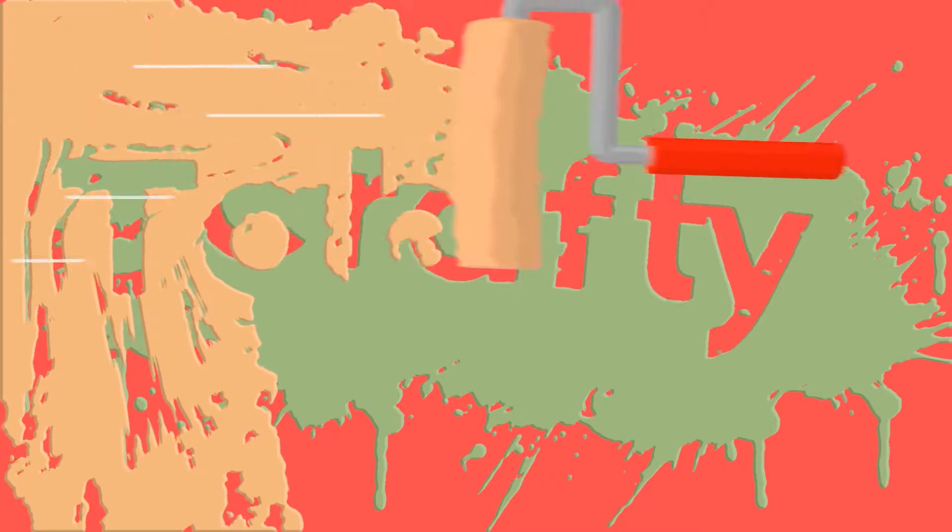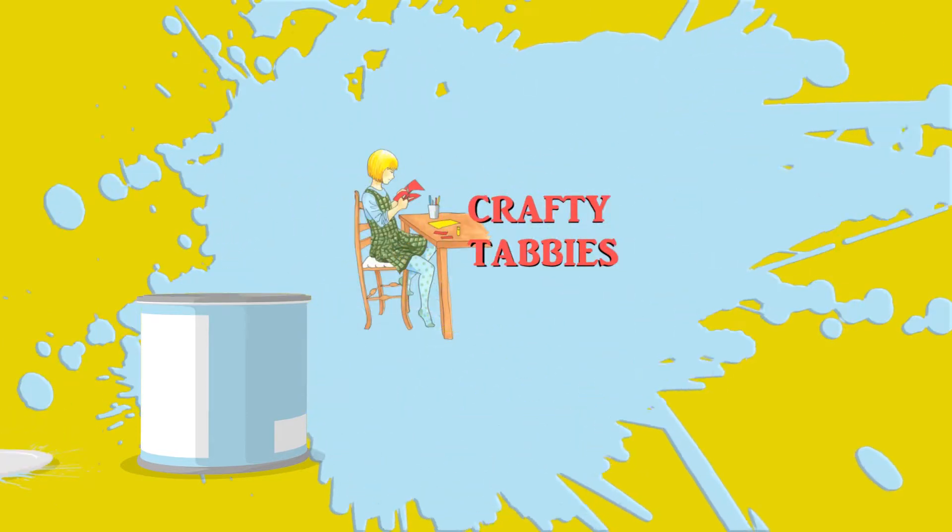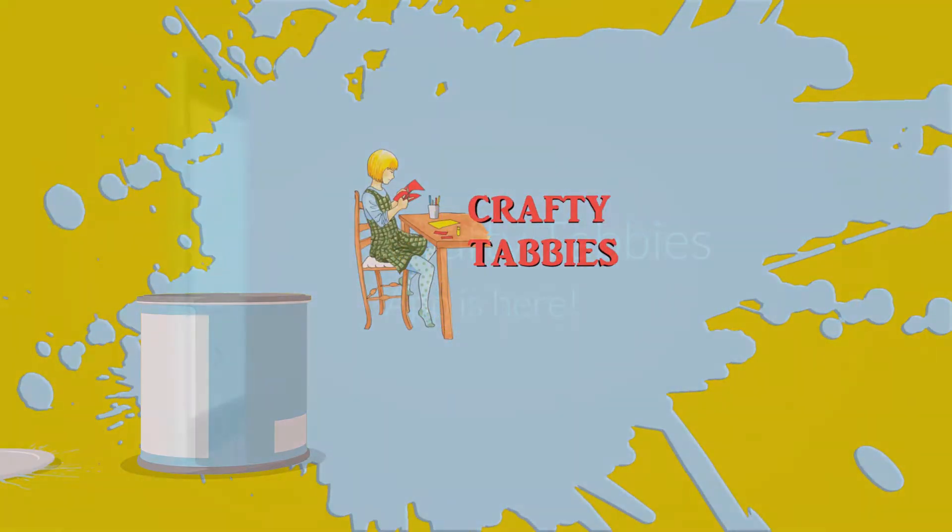Welcome to the website app presentation for CraftyTabbies.com. Our app is now ready for download at the Google Play Store.